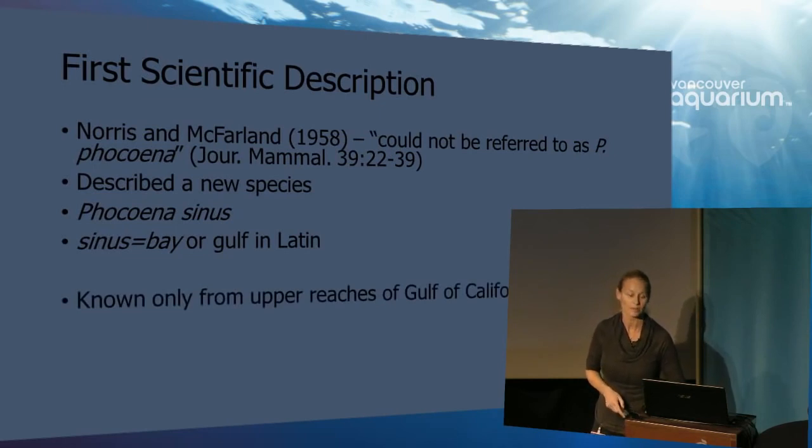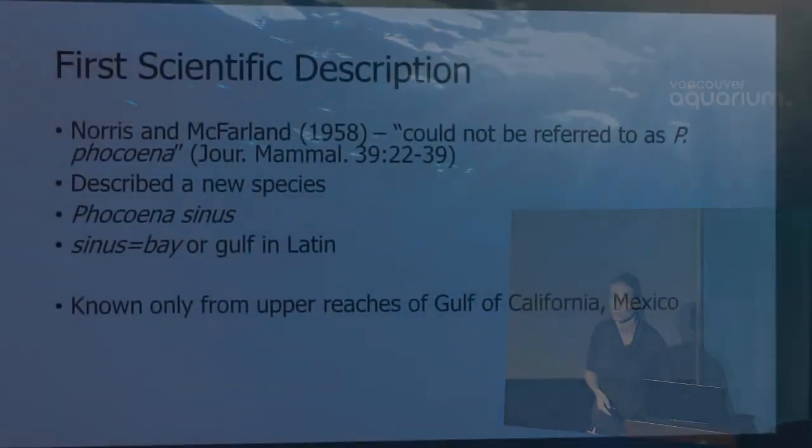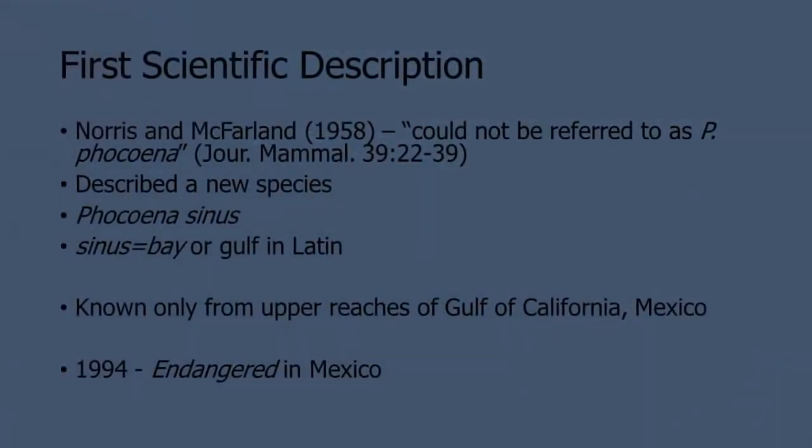They couldn't have picked a better name to describe this very small, very rare marine mammal. It is known only from the upper reaches of the Gulf of California, Mexico, also known as the Sea of Cortez. And less than 40 years later, it was declared endangered in Mexico in 1994. We went from the excitement of scientific discovery to the disheartenment of discovering that this species is in decline and is endangered.